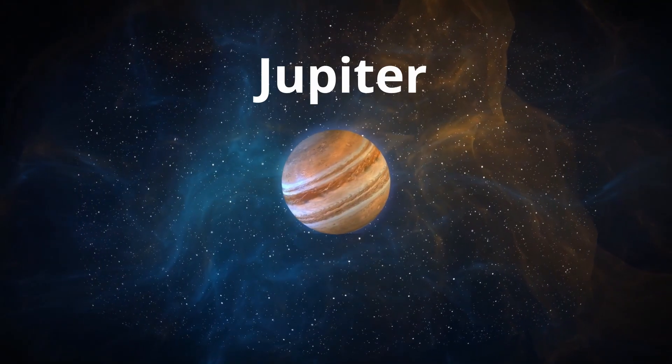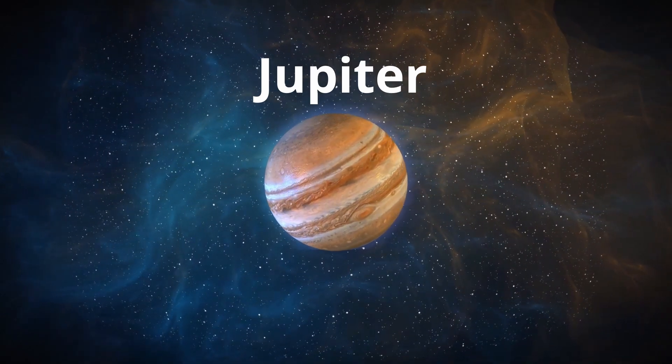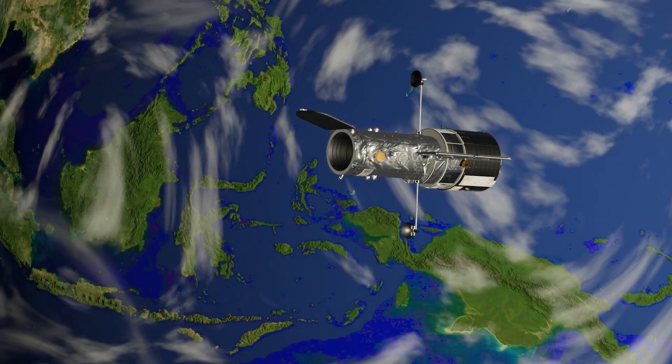Jupiter, whose mass is 300 times and magnetic field is 20,000 times that of Earth, has far more brilliant and bright auroras. The Hubble telescope captured auroras of Jupiter in the year 2016.